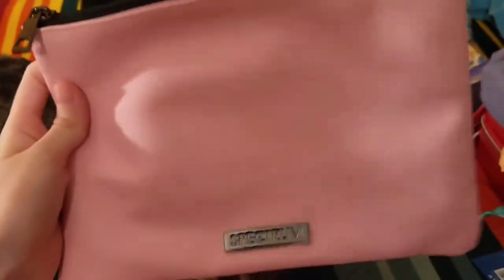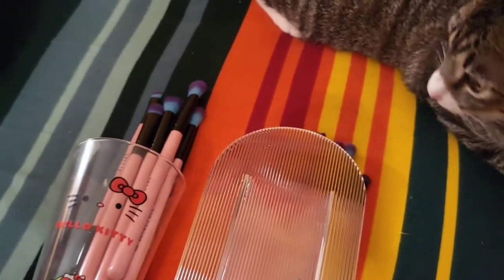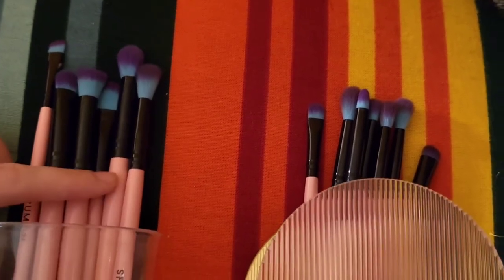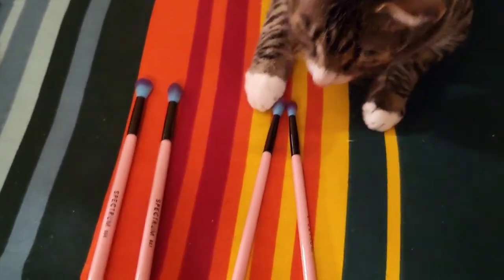Little story: when I first bought the Millennial Pink set, this is the zip bag that came with it, but the zipper broke — it's just always open now. I emailed Spectrum about it and asked if they could send me just a replacement bag, and they did. I keep all my face brushes from the 30-piece set in the bag. I use the eye brushes more often because when I go to work I only do eye makeup, so I keep those on the bed — some clean, some used and a little dirty.